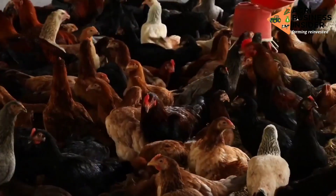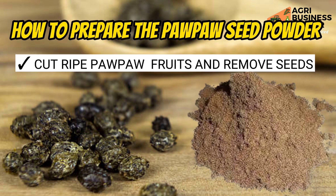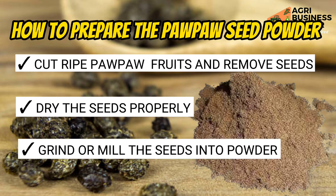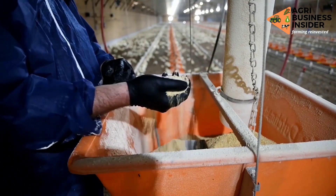To prepare papaya seed powder, first cut ripe papaya fruits and remove the seeds. Then dry the seeds thoroughly through sun drying. After that, grind or mill them into powder form. It is in this powder form that you will add them as a supplement to your birds' feeds.